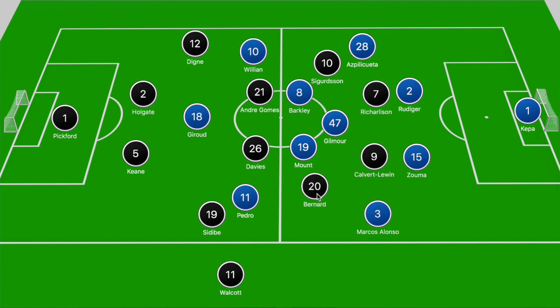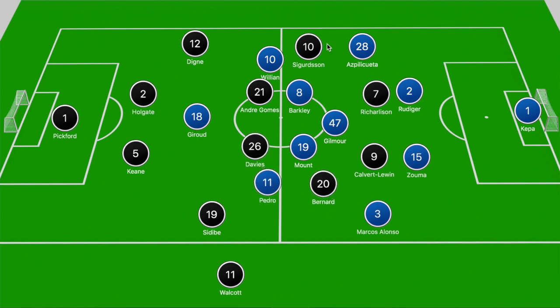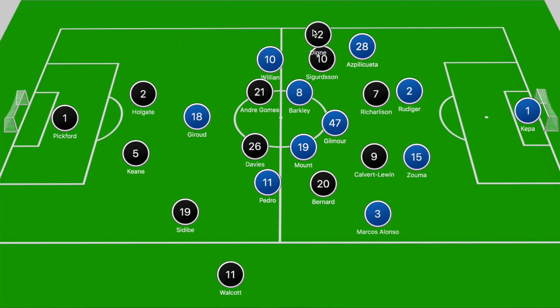Chelsea were lined up dropping off into a 4-5-1 without the ball. What we ended up seeing from Everton is that yes they did have two strikers up front, but they wanted Sigurdsson and Bernard to shift into central positions to make it 4v3 and then have the full backs push forward — Lucas Digne and Sidibe running at Alonso and Azpilicueta — and you would fancy those battles if you are Carlo Ancelotti.